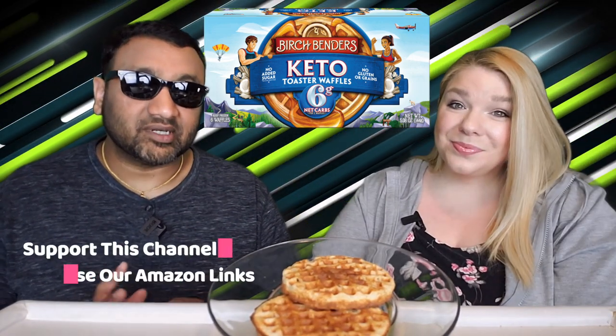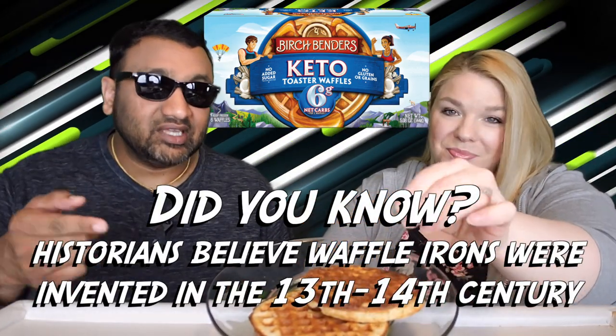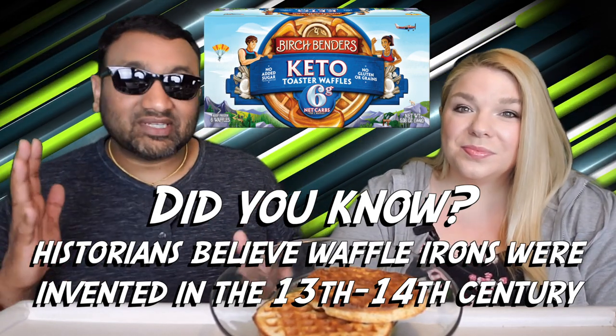So it comes in a box of 6 for about $4.50, so they're a little pricey — very pricey. And this is interesting because nowadays when you go to the grocery store, there's pancakes and waffles. All these brands are making this stuff — ones with protein, keto, and God knows what else. So for every category, there's something going on. There's something for you, right?